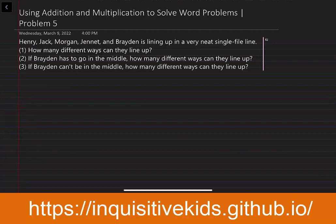Henry, Jack, Morgan, Janet, and Brayden are lining up in a very neat single file line. Question number one: how many ways can they line up?